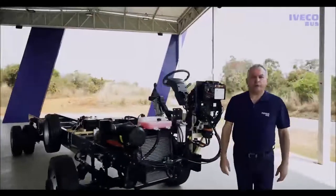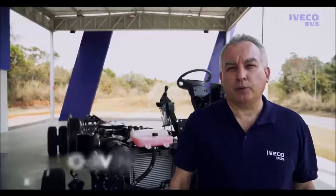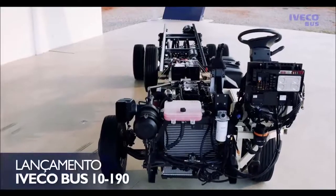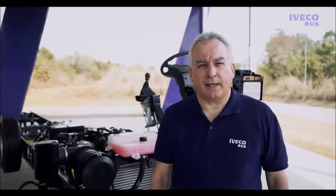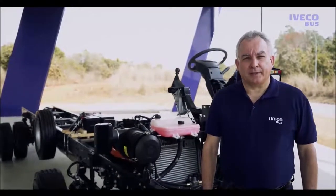Olá, eu sou Roberto Pavan, especialista de produto da Iveco Bus. Estou aqui para o lançamento do modelo Iveco Bus 10190. Vou apresentar para vocês todos os detalhes técnicos deste modelo, com suas principais características e diferenciais.